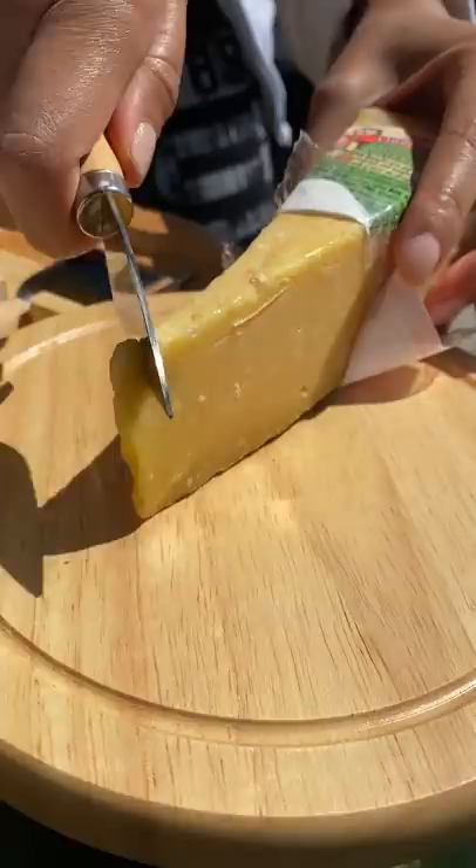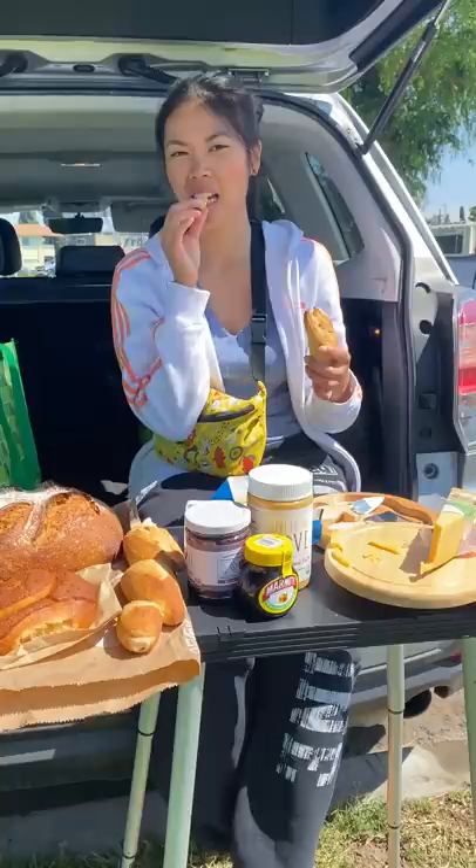We use this teeny table that I've had for years to hold up our food, and we sit in the backseat of the car. Think of it as like a really quick, less involved picnic — it's just nice to get out for a little bit, then pack everything up, hop in the car, and whizz back home.